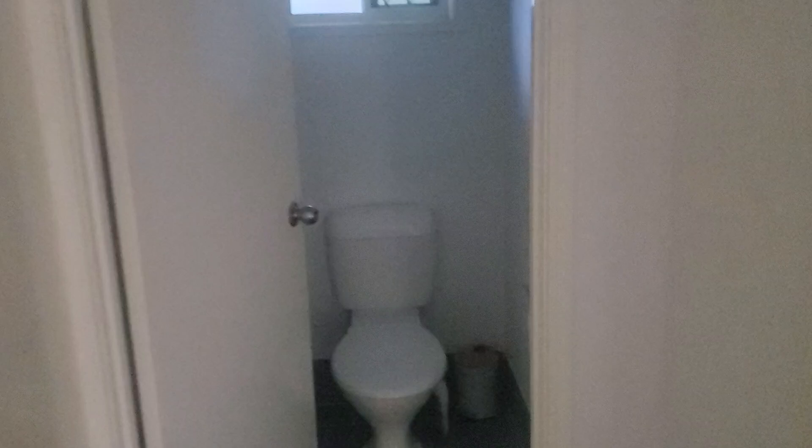Over here we have the toilet, and again there is an automatic light. This one is red at the moment — it'll turn on red at night time so it doesn't hurt those little eyes.